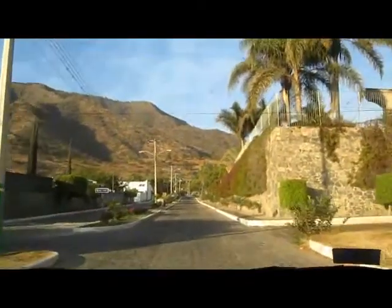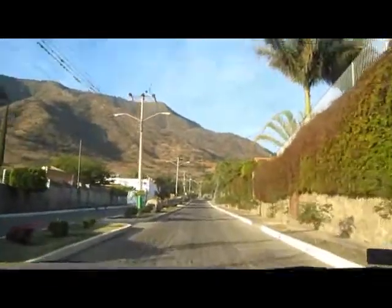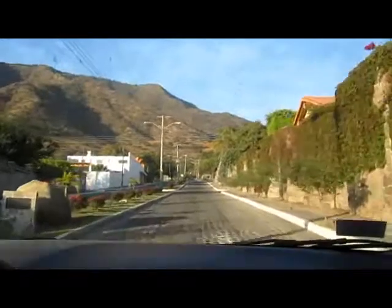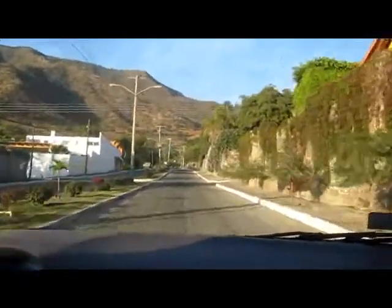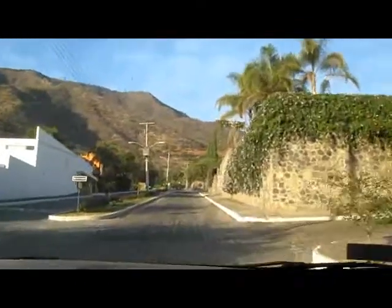I don't know if this looks this deep on the camera, but I am literally back in my seat like we're on a ride at Six Flags. So we're gonna show you what it's like to get up the cobblestone road up to our driveway.